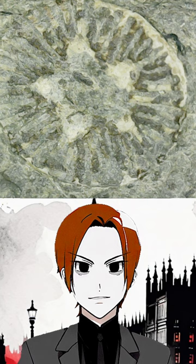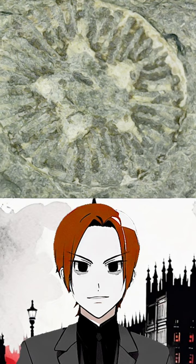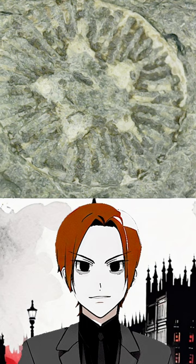Crinoids belong to the phylum Echinodermata, the same phylum that includes starfish. A neat little thing about echinoderms is that they display pentameral symmetry. You might not always see it, but it's right there, right in the bone.